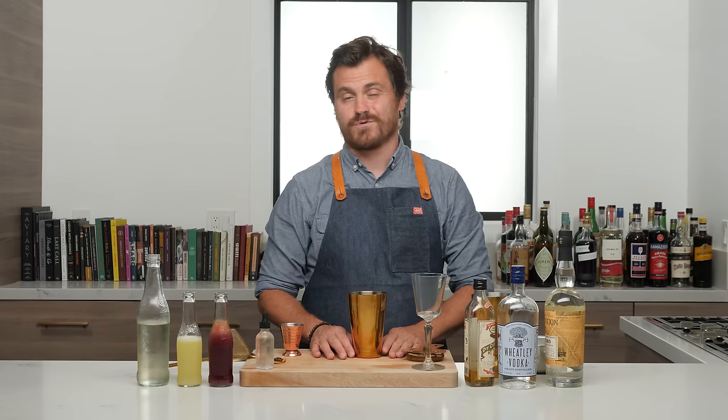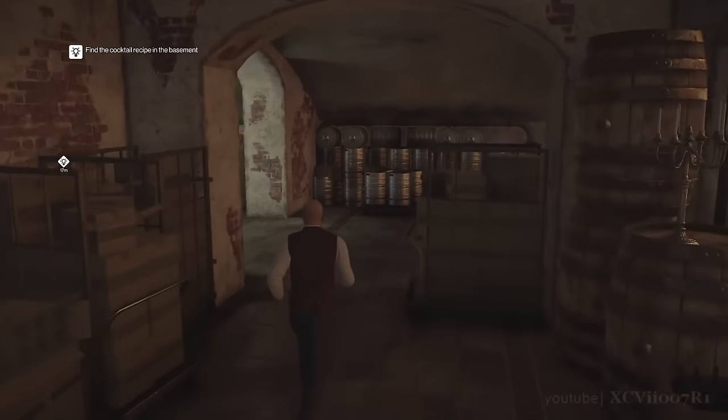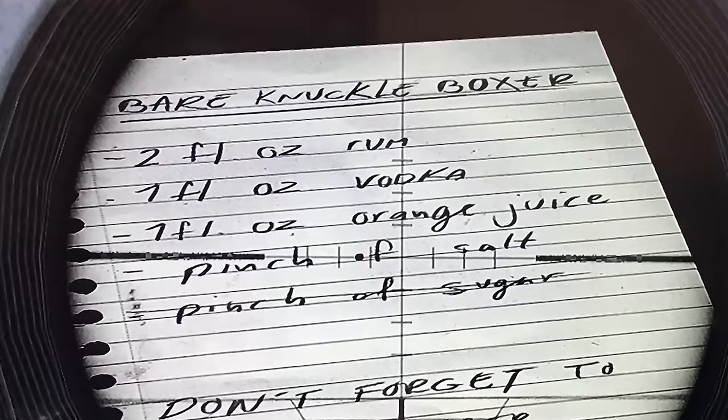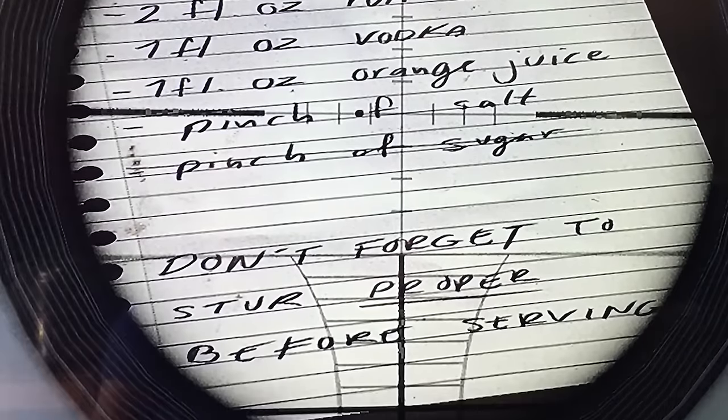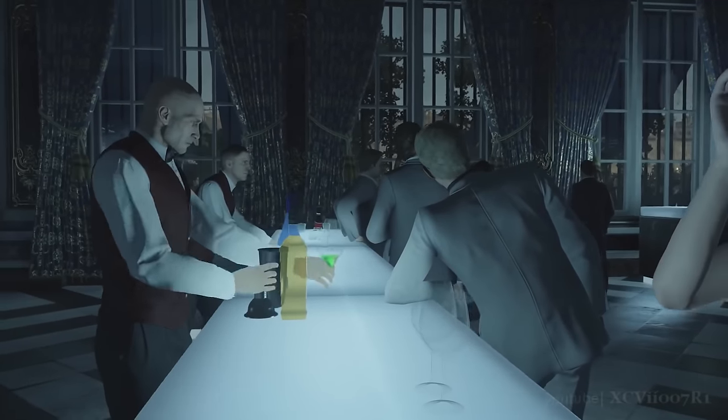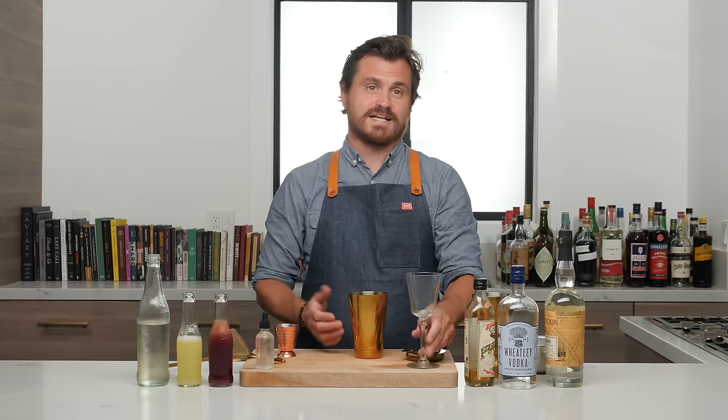I played the first Hitman installment, but I've not played any subsequent ones, so everything I'm going to tell you comes from research — just FYI. Basically, the drink is part of a mission where the Hitman, Agent 47, sees a drink recipe through the scope of his gun, has to infiltrate a party, find the drink recipe, go to the bar, make the recipe, and serve it to his target — and obviously poison it, because he is the Hitman.